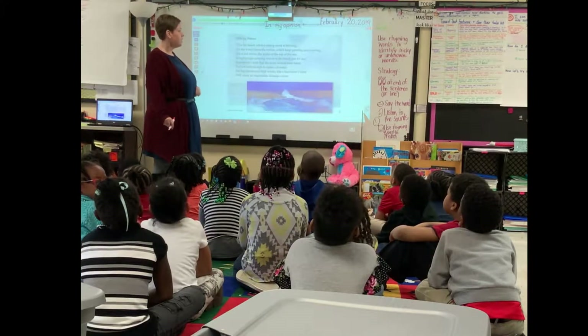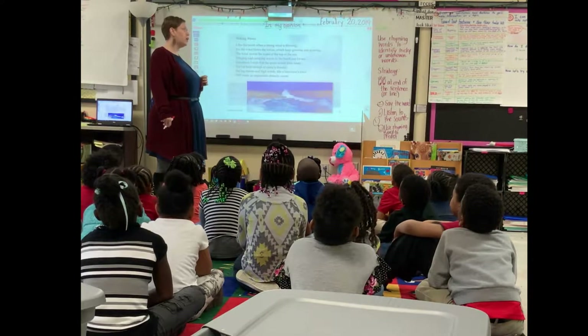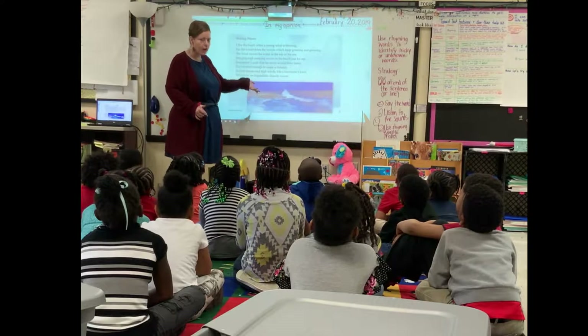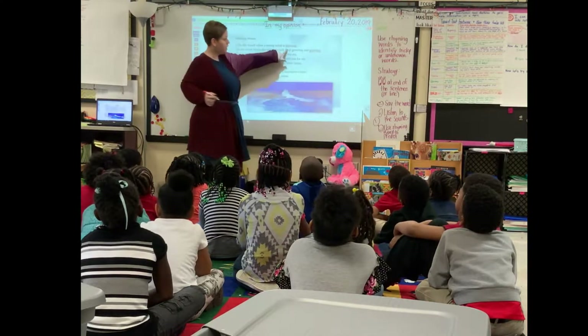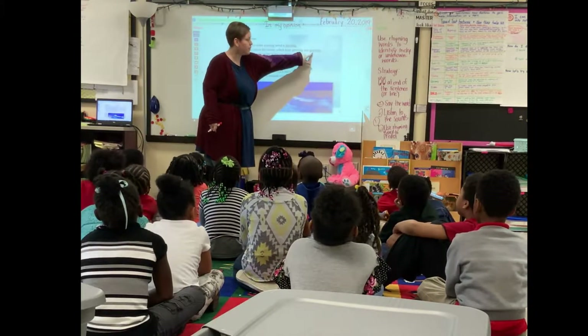The poem is called 'Making Waves.' I like the beach when a strong wind is blowing, for the wind blows the waves which keeps growing and growing. Oh, I see — blowing and growing. Did you see how I figured out this rhyming word? And I knew the next rhyming word was going to be right here.